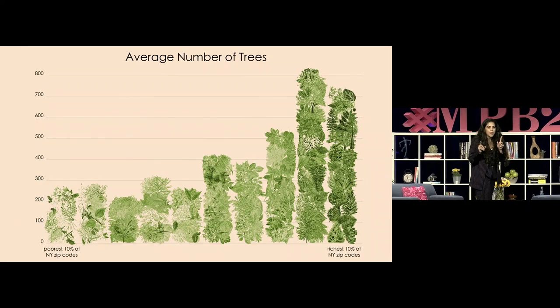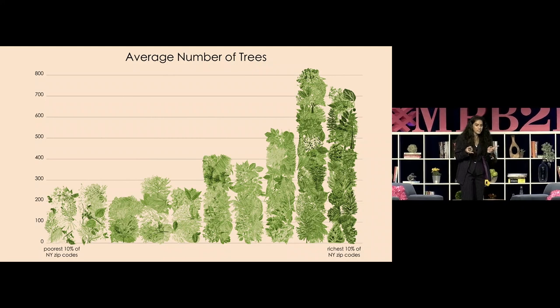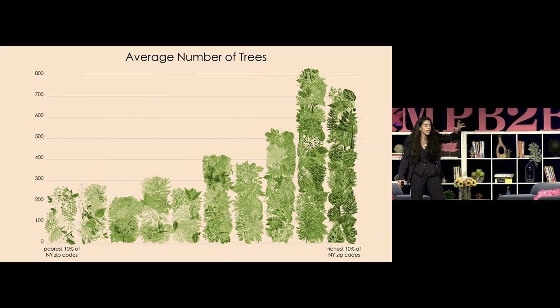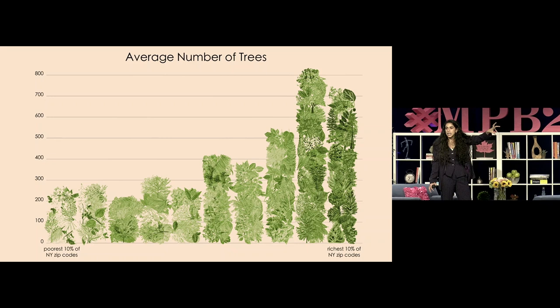I also wanted to talk about inequality, because that's what I'm always talking about. This is the average number of trees in the poorest New York zip codes versus the richest zip codes. I still wanted to make this point: even though the colour green can minimise COVID rates, not everyone gets equal access to the colour green and to trees.